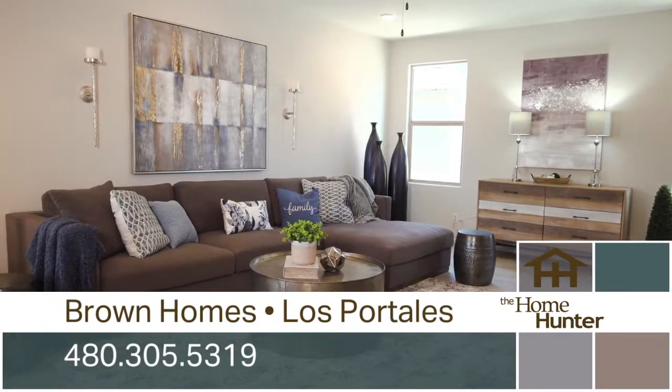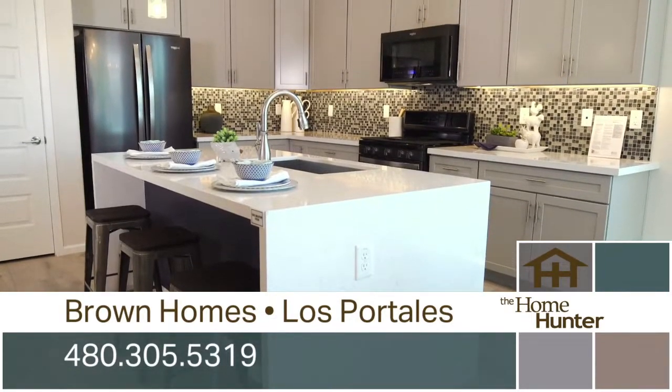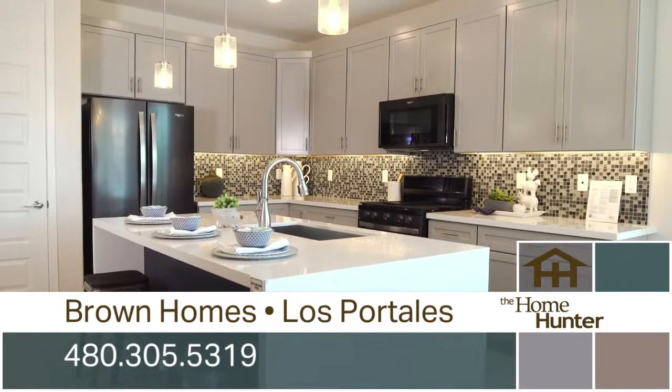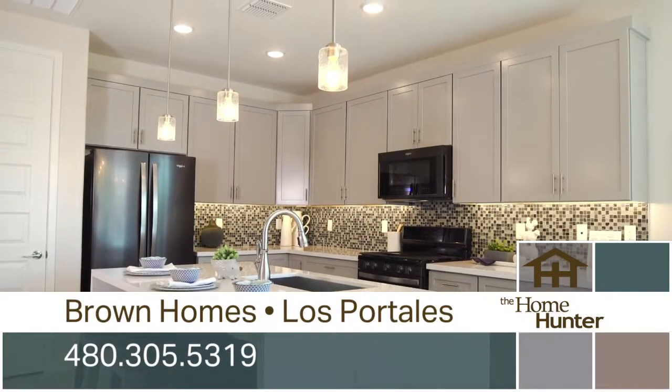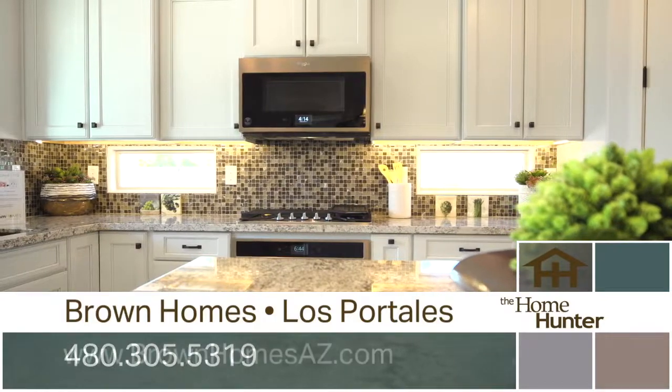For this home, this area, that is so affordable. These are going to go fast. We are having a lot of success in this community, so if you're interested in a home, we'd love to have you come out.